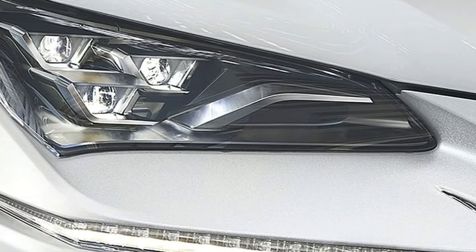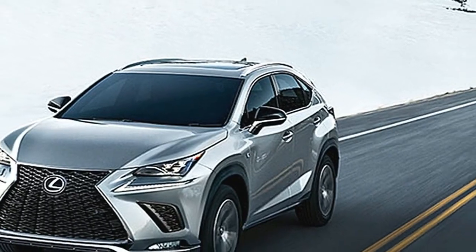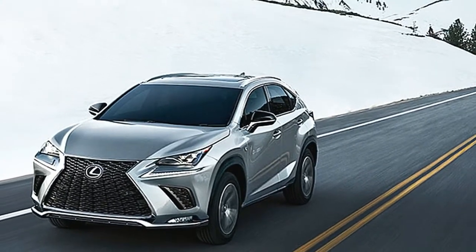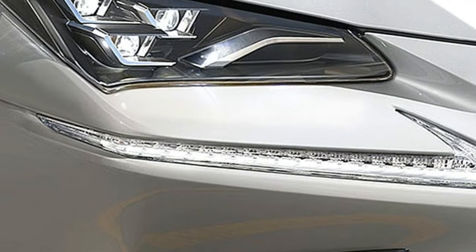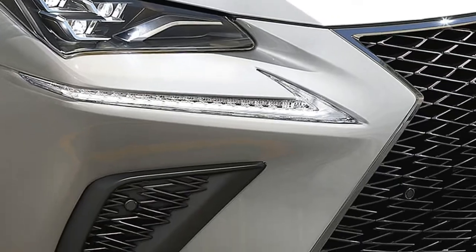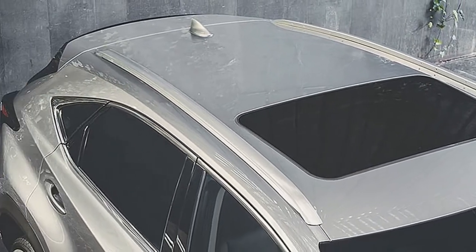With available all-wheel drive, the NX and NX F Sport keep the way to any situation completely open by monitoring vehicle and road conditions to anticipate your path. If wheel spin is detected, it can deliver up to 50% of available torque to the rear wheels. On the NX Hybrid, the electronic AWD system includes an additional electric motor to deliver instant torque to the rear wheels only when needed.